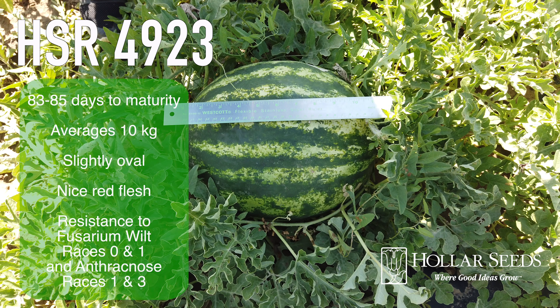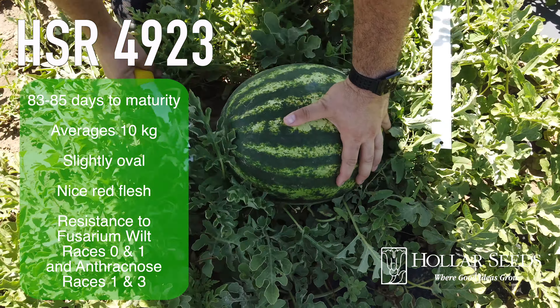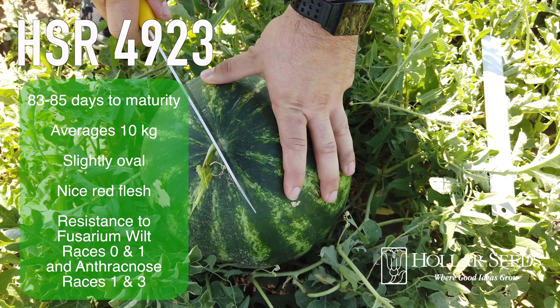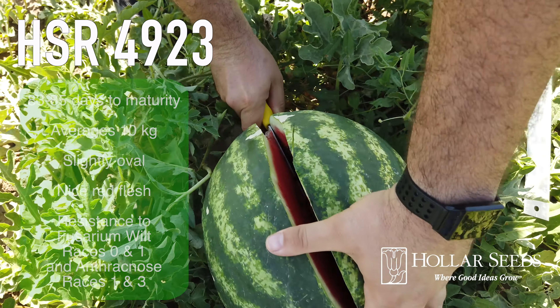HSR-4920 matures in 83 to 85 days, averages 10 kilos, is slightly oval, has nice red flesh, and has resistance to fusarium wilt races 0 and 1, and anthracnose races 1 and 3.